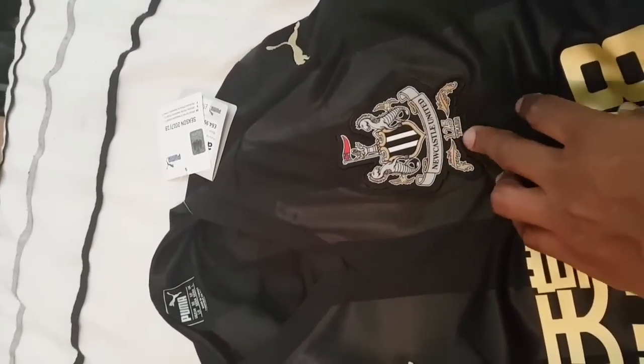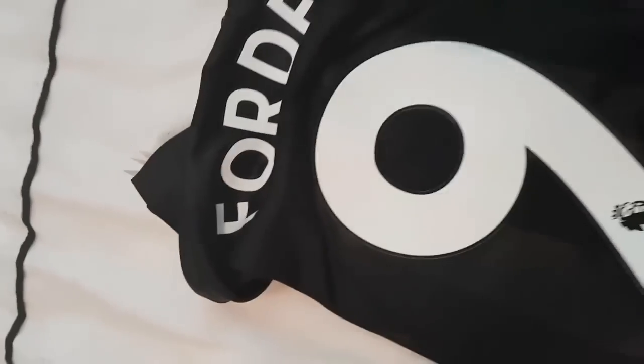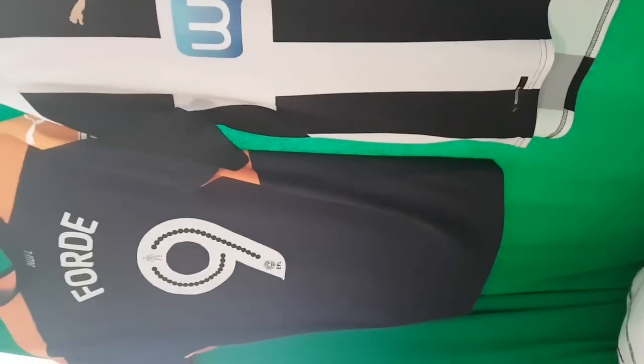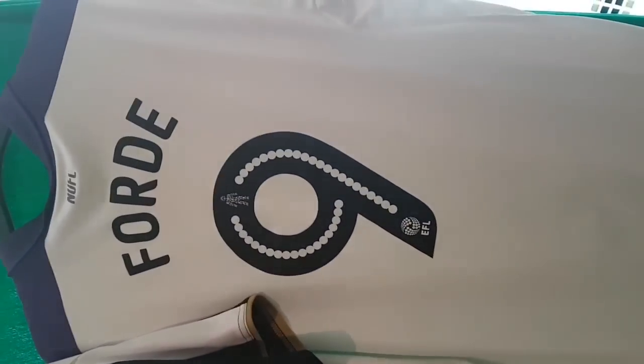Got the badge - 125 years - boom! Then on the back, obviously, come on, had to - Ford, number nine. That's gonna be matching up with the rest of the bad boys there. From last season obviously, you know what's on the back of those ones as well.